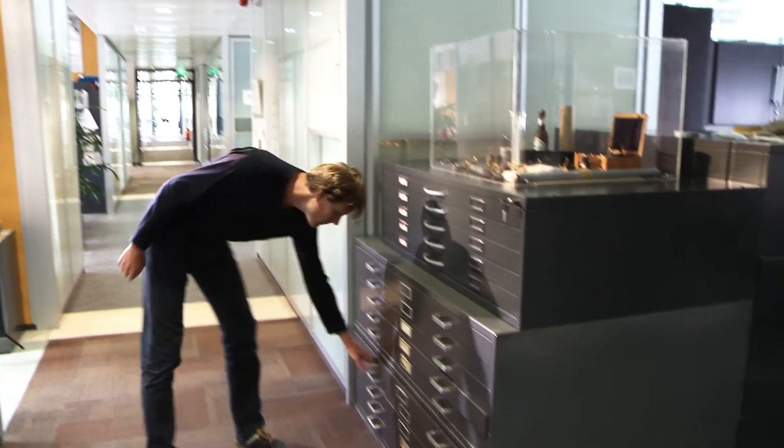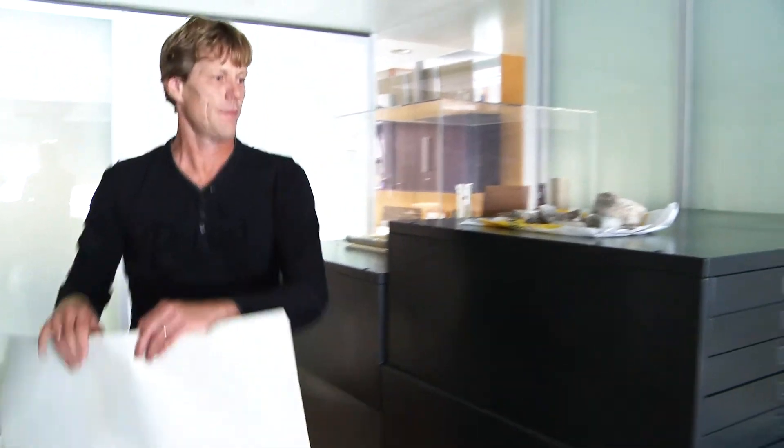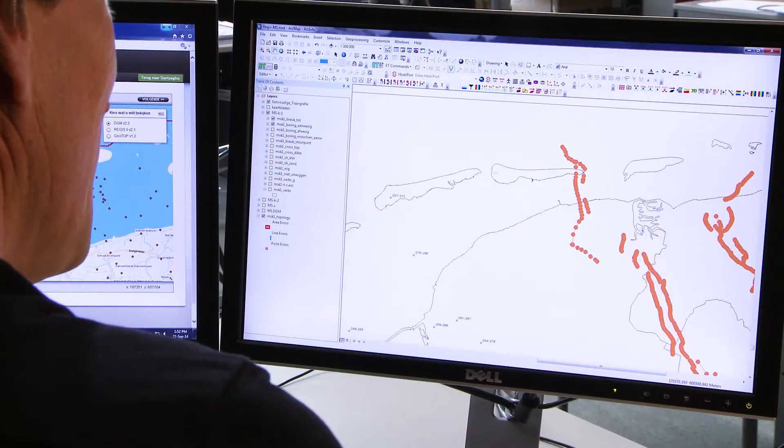We have extensive experience dealing with data, and we have the ability to transfer that knowledge to other parties as well. People who want to use the information stored in the Dutch NDR can either use our web portal, which we've designed and built ourselves — they can inspect and download the data from there — or they can connect to one of our web services.